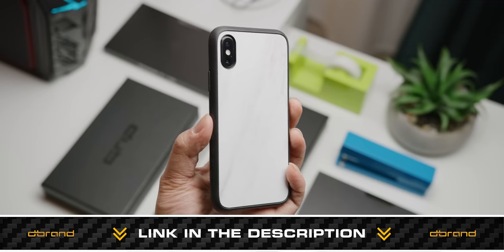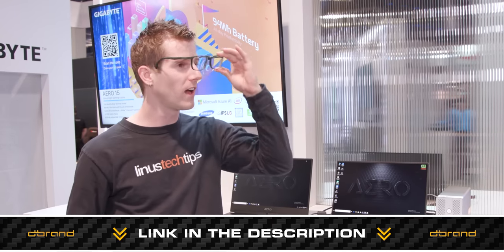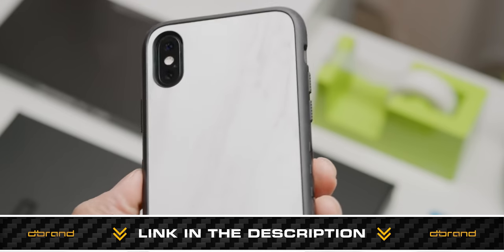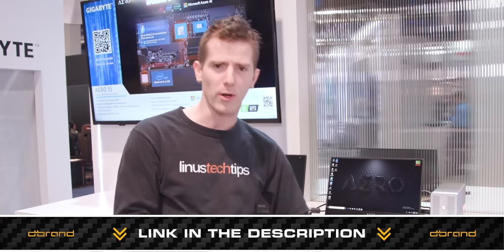dbrand sponsored our content here at CES 2019. Their grip case is super grippy, it's got clicky buttons, and it's drop resistant — basically Linus-proof.